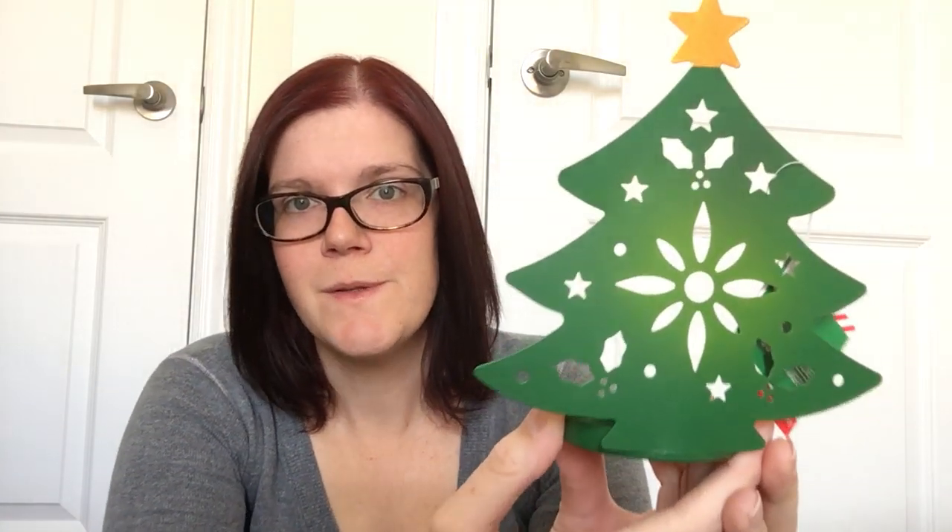I picked up one of their little tea light holders — the only design I liked, which was the Christmas tree. It's a nice green color with a gold star on top and a place to put a tea light at the back. It's going to be part of my Christmas shelf setup.